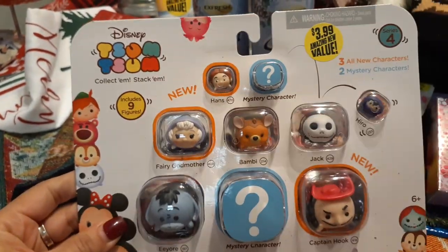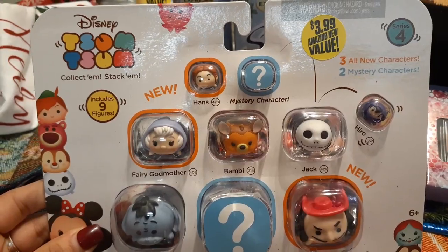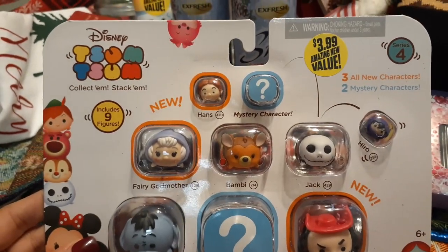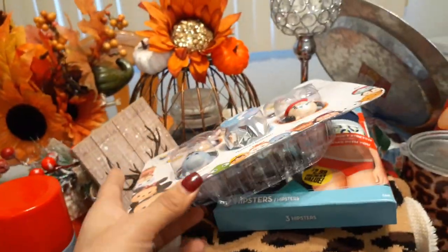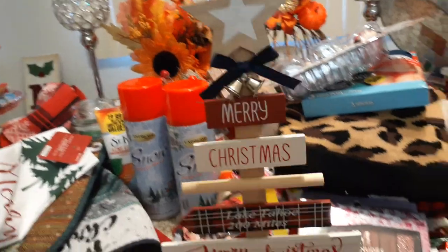I also picked up the Tsum Tsums for $3.99 — they have Jack, the Fairy Godmother, Eeyore, Captain Hook, and Bambi. It was just too good a selection. There's a mystery one I'm not sure I want to open.